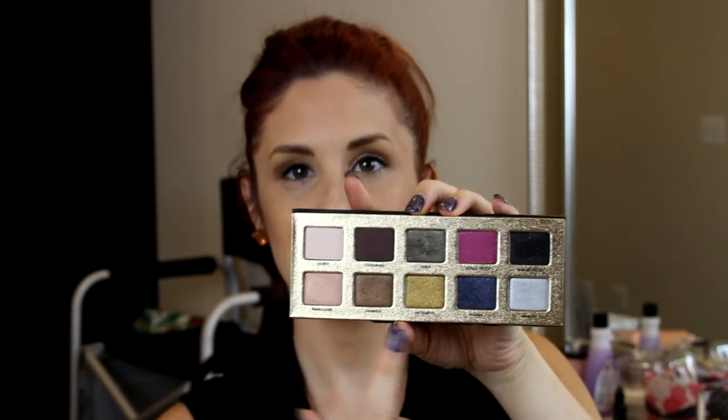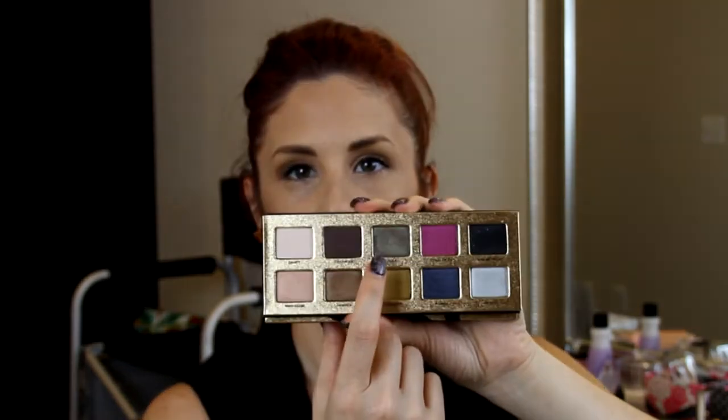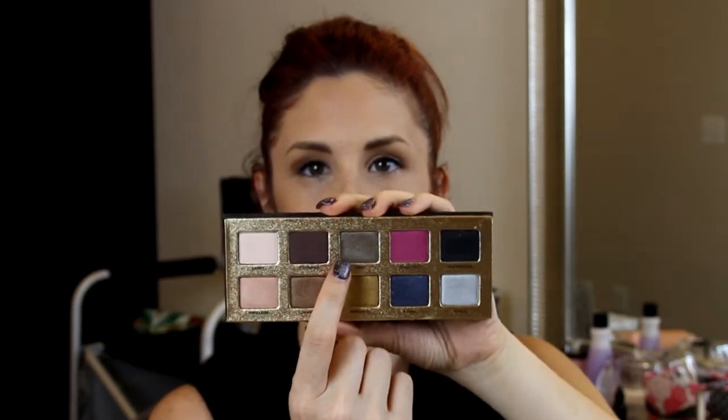Those four neutral shades are perfect for a natural look, and you can use the bolder colors to accent. My personal highlight of the set is Girly — a brown with an incredible duochrome that shifts between green and blue. It reminds me of a MAC pigment. It's just really, really beautiful — the standout of the whole palette.